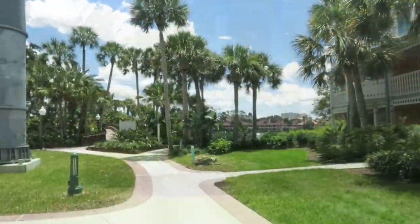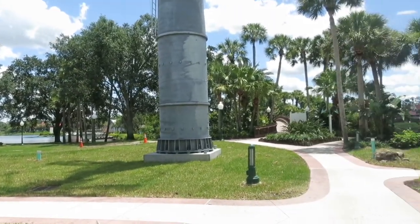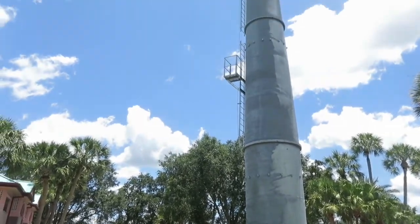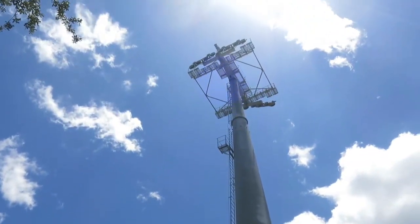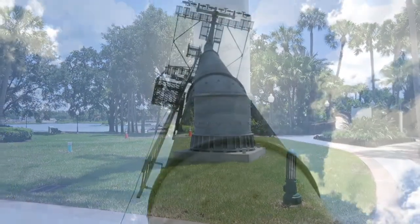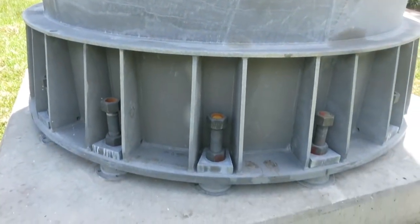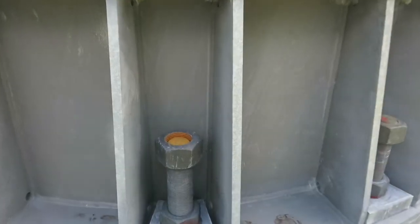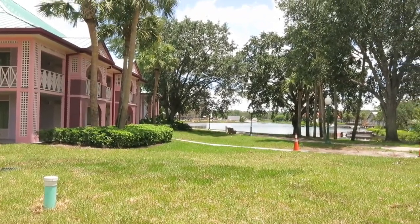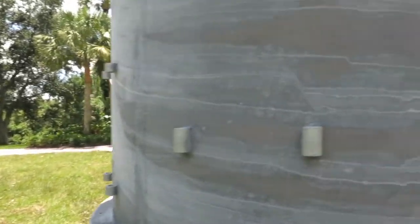They did offer us a very nice discounted rate because there's a lot of construction happening right now at Caribbean Beach. If you're up to speed on the new things taking place, you know this is part of a new Skyway system. I've seen these towers in the distance, but standing right next to one really shows you just how gigantic they are. Over there is a new Disney Vacation Club resort — we'll take a peek at that when we get on the bridge.